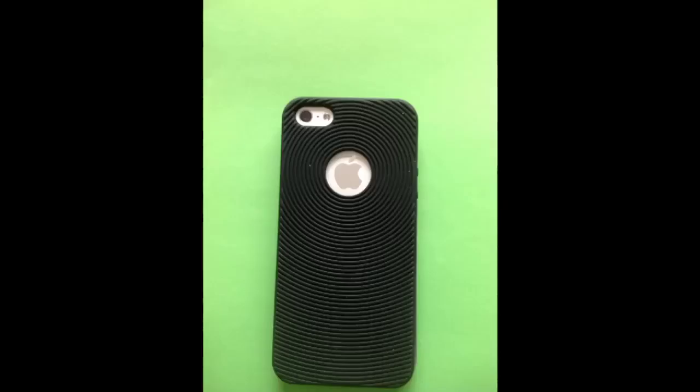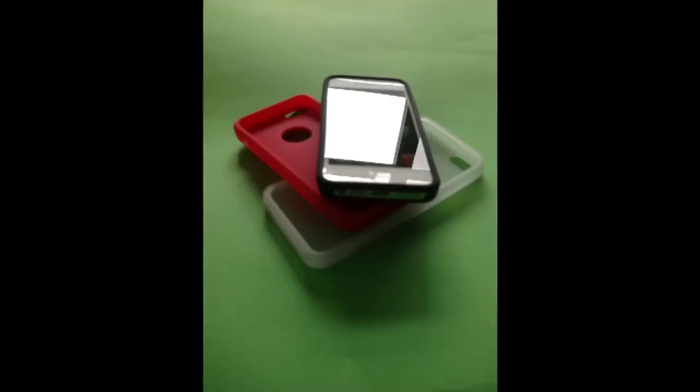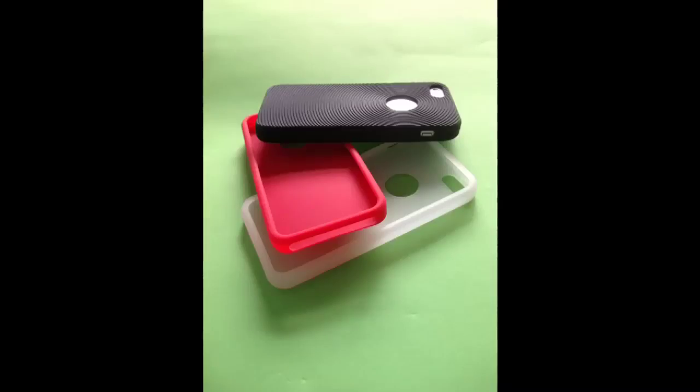You need to put a screen protector on as well I'd say, but otherwise they look awesome. They'll stop scratches and are very flexible. Don't do any damage to your phone or your devices at all.